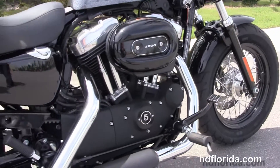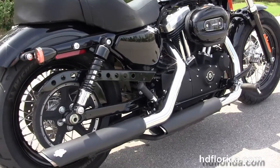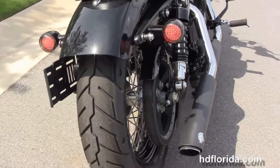We move back to the forward controls. This bike has a rubber-mounted air-cooled 1200cc Evolution V-twin engine with 5-speed transmission, and the upgraded staggered Vance & Hines chrome and black two-tone exhaust.